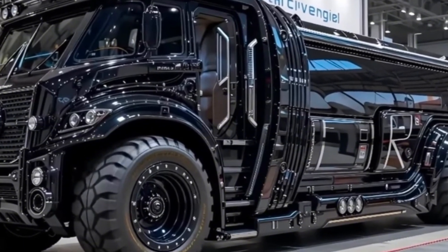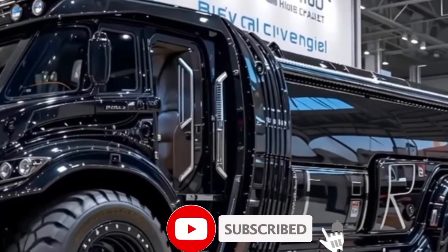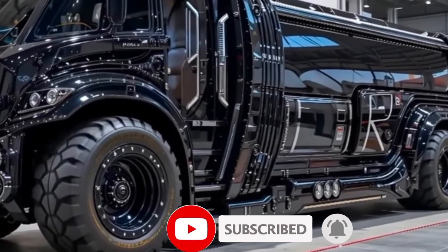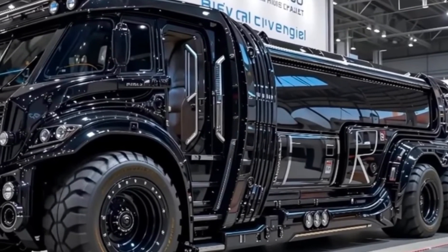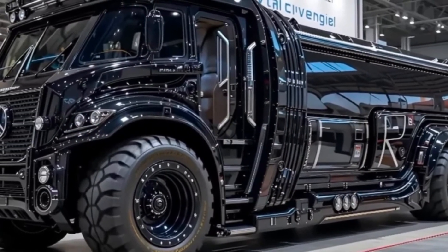Welcome to Drive Mode Hub, where machines meet might and engineering marvels come to life. Today, we're diving deep into the beast of the construction world, the 2026 Sarins SGC-120. This isn't just a crane — it's an industrial titan, a mechanical giant that reshapes skylines, lifts unimaginable loads, and turns the impossible into routine.